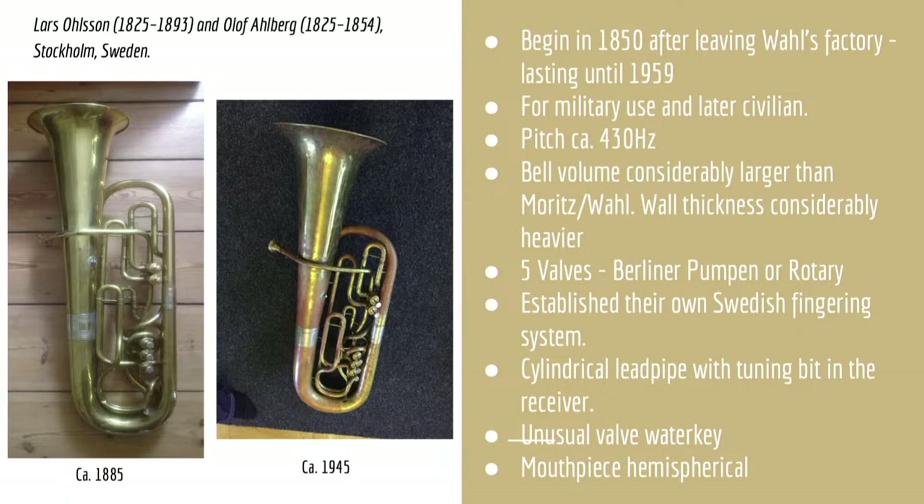Distancing themselves from Wall, A&O quickly expanded their bore and bell profiles, with the last style of these tubas being made in 1950 — a bizarre mix of modern large bell profiles but with mid-19th century 15.5-millimeter Berliner pumpen valves. They also featured their own unique fingering system, similar to French sax horns in some cases, and used an adjustable tuning bit in the lead pipe rather than a tuning slide. To this day, thanks to their popularity and mass production, many of them still exist and are in constant use, and even a number of military wind bands in Sweden use them as everyday workhorses.